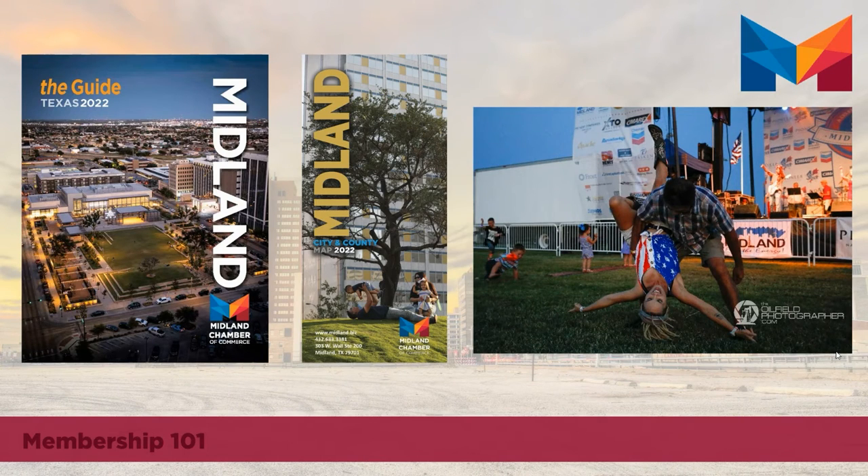Also included in paid advertising options through the Midland Guide are traditional magazine-style print ads that you can access through our third-party vendor Town Square Publications. We purchase 10,000 copies of these Midland Guides each year and distribute them throughout the community. A digital version is also made available on the chamber's website.